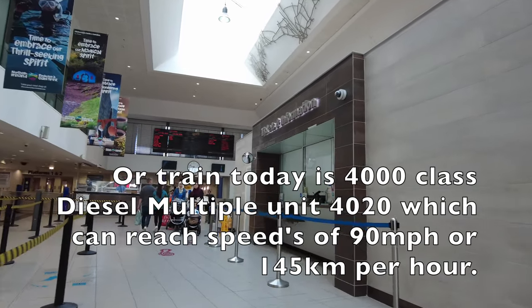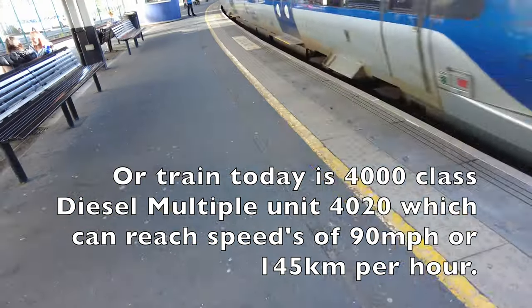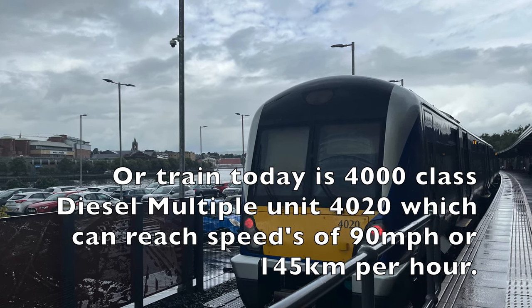Our train today is a 4000 class diesel multiple unit, number 420, which can reach speeds of 90 miles per hour or 140 kilometres per hour, and has three to six carriages.